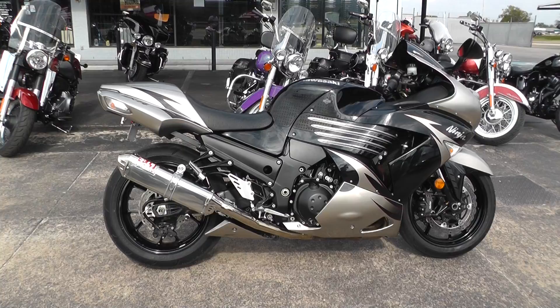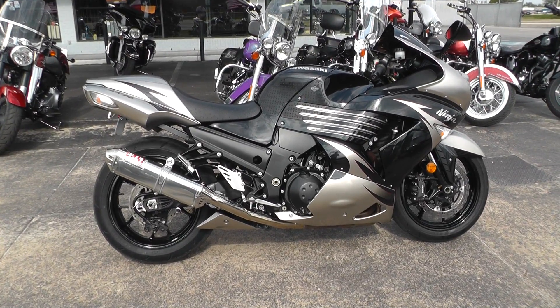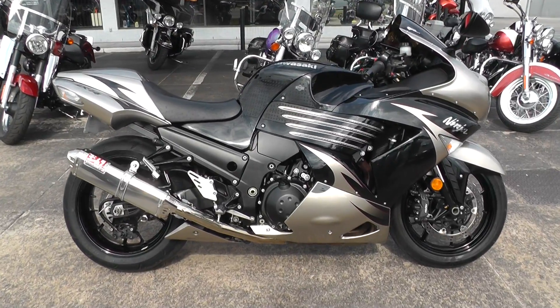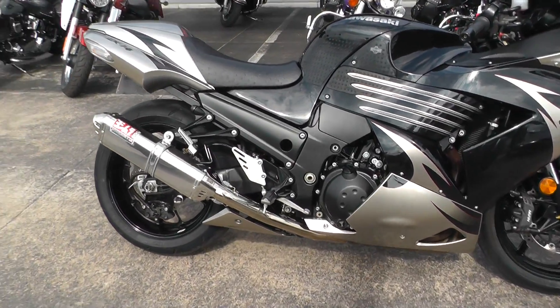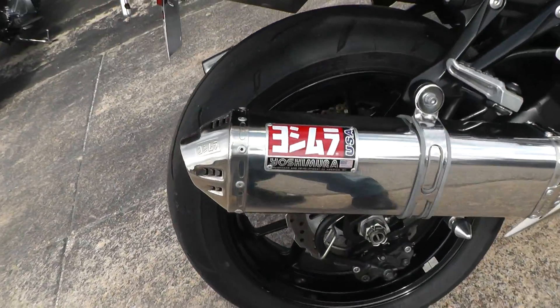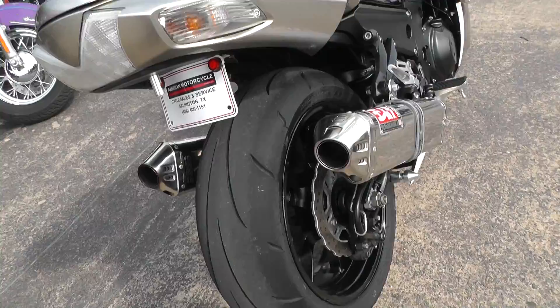It's got a 1,352cc inline liquid-cooled four-cylinder with a six-speed transmission. It's four-into-two exhaust, with upgraded exhaust here. It's got a real nice sound to it.